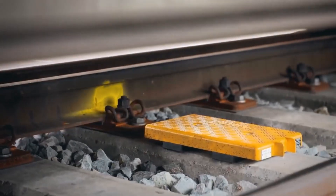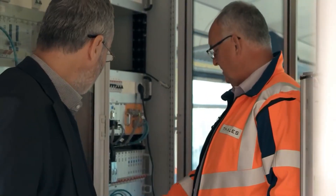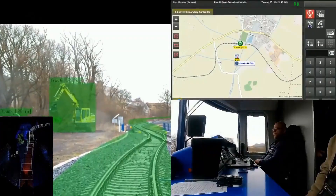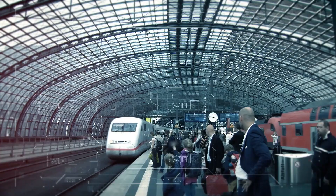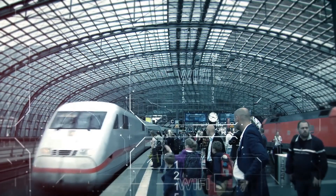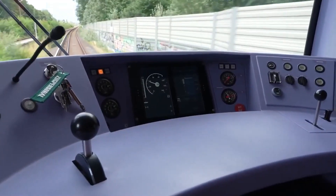ATO sensors act as the train's eyes, cameras capture the surroundings, radars detect obstacles, and advanced tech processes data for swift decisions. Currently in use on certain rail lines, ATO showcases a practical shift toward driverless travel. Now let's discuss the roles of these elements in robot driverless trains and how these technologies contribute to safety in rail transportation.